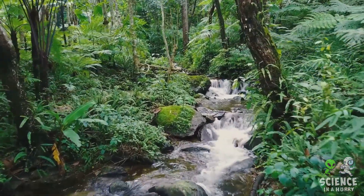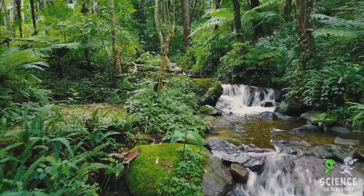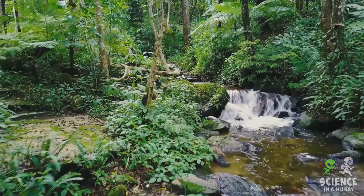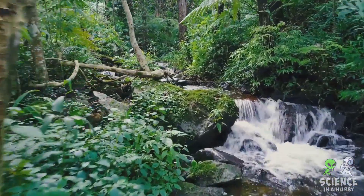These tiny ions, once freed from the confines of the rock, hitch a ride on flowing water, often in the form of rivers. The rivers, like natural conveyor belts, carry these ions on an epic journey towards the sea, adding to the ocean's saltiness.